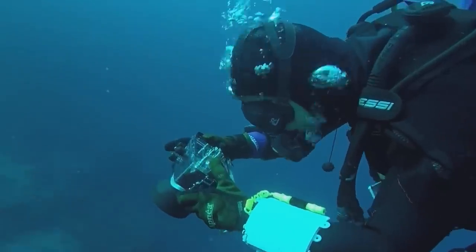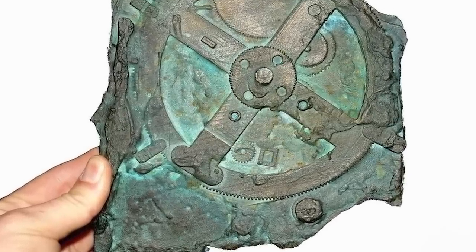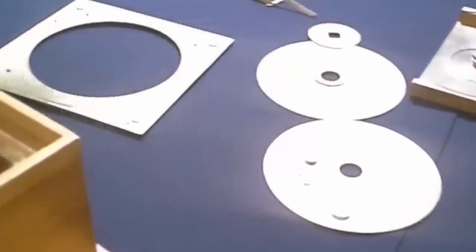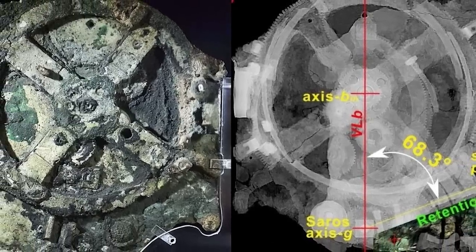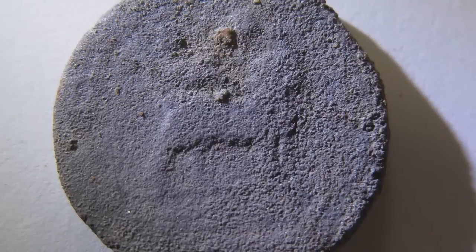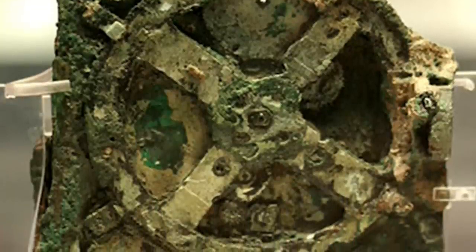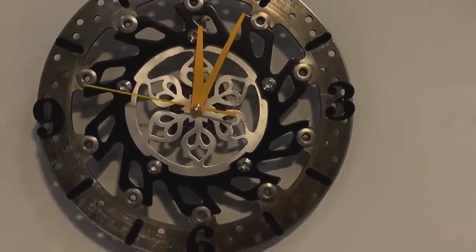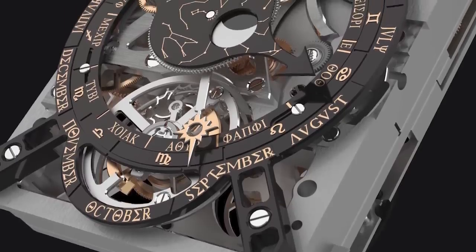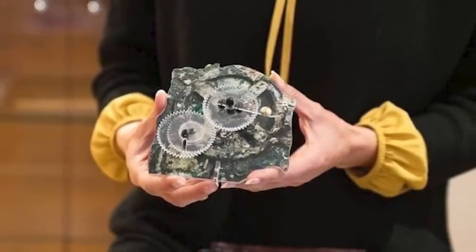Archaeologists returned to the same wreck in October 2017 and found another artifact — a bronze disc of around the same shape and size as the Antikythera mechanism but of a totally different design. They initially hoped it might be a part of the mechanism, but when they X-rayed it, they found beneath the hardened sediment a detailed depiction of a bowl. The four perforations at the edges suggest it was a decorative object once secured to a wall — an interesting find, but not the breakthrough they were hoping for. Without that breakthrough, we still don't know why no other artifact like the Antikythera mechanism has ever been found.